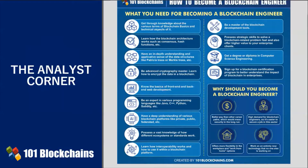As a result, the need for enterprise blockchain engineers is raising at a rapid rate. So, let's start to see how to become an enterprise blockchain engineer.